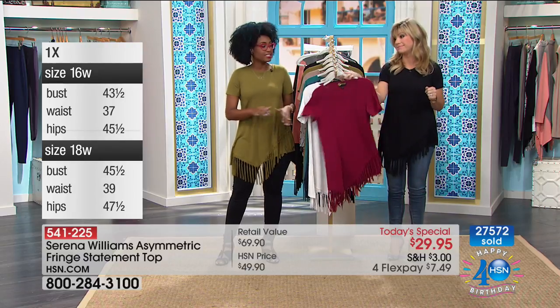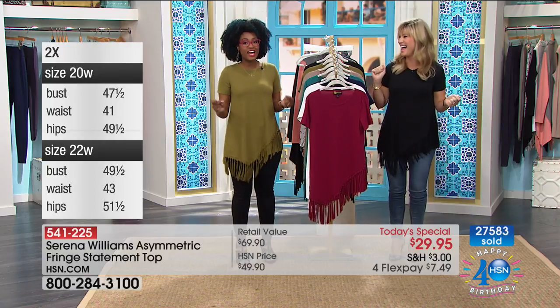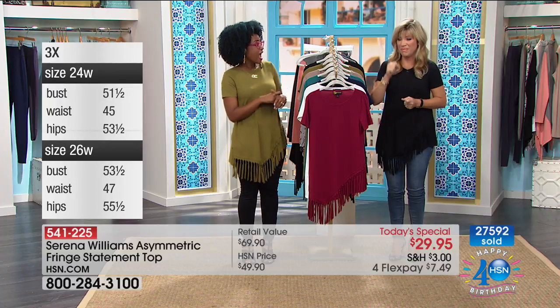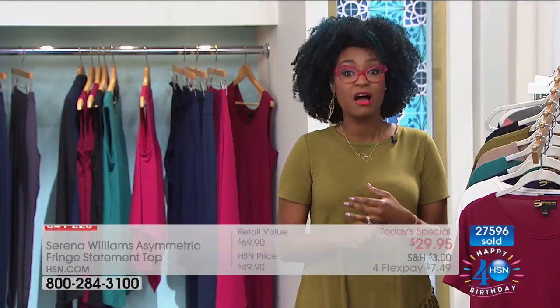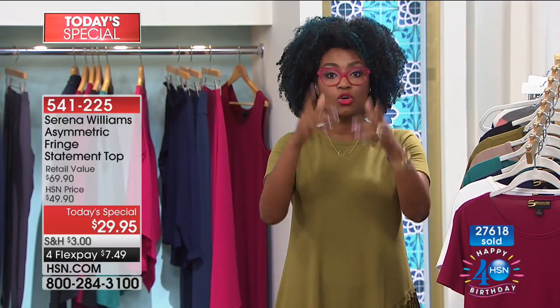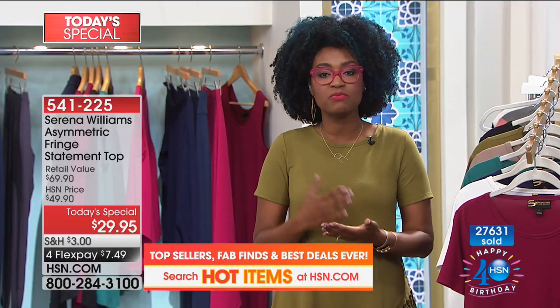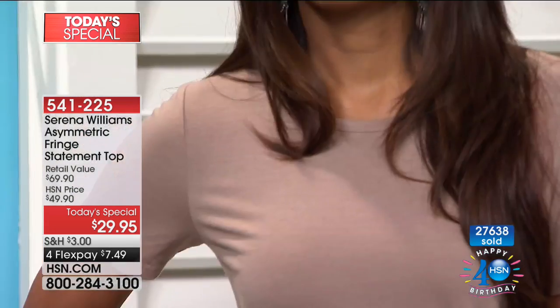When you wear a fringe, you will shake it — it has a lot of movement and is a lot of fun. Someone called in last night and said her husband is in a rock band and she needed something to wear to his rock concert — she wanted to look good but also feel comfortable, and it gets really hot at those performances. You want something lightweight, comfortable, and confident. You can't beat the price.